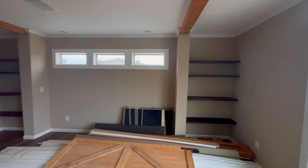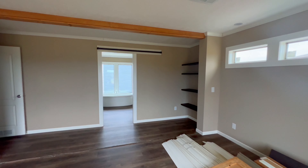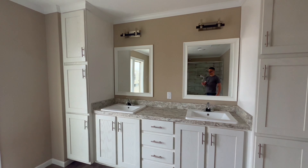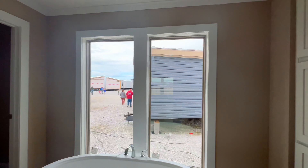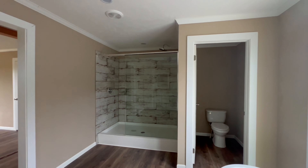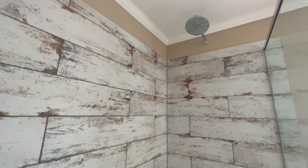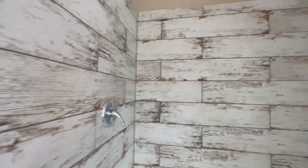Those are low-e thermal pane windows with a high efficiency rating, so you'll get a very good energy bill. As we make our way into the ensuite, you'll notice the dual vanity sink, stand-alone tub — don't forget about your private reading room — and this gorgeous tiled shower. You do have options for different shower heads and finishes.